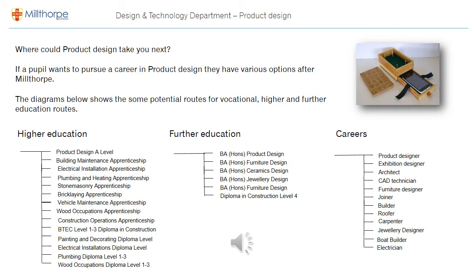Where could product design take you next? On this page I've shown some examples of pathways that could be taken after Millthorpe School for higher and further education, and then potential careers. These are just examples that hopefully give you an idea of the opportunities that may come from taking this qualification.